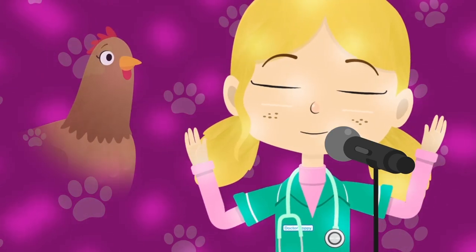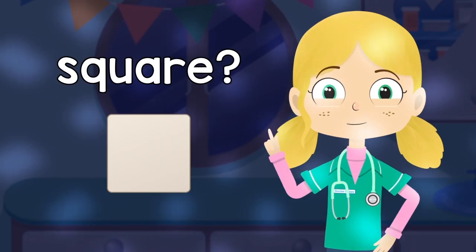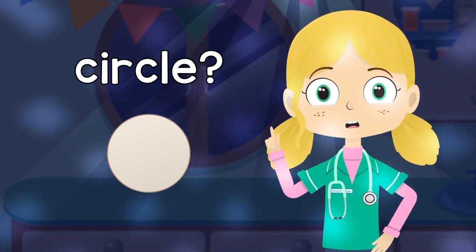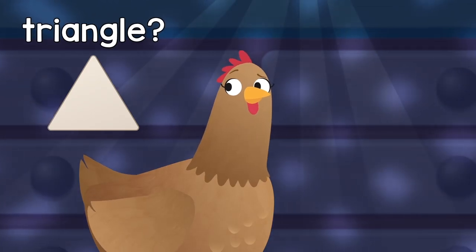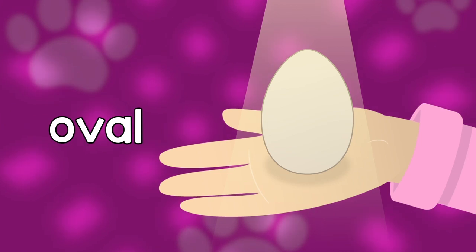Oh, my friend Henrietta, you lay lovely eggs. But what is the right shape? Can anybody guess? Is it a square? No, that's not right. Is it a circle? Close, but I'm not ready to bite. Is it a triangle? Is it a rectangle? No, it's an oval, an oval.